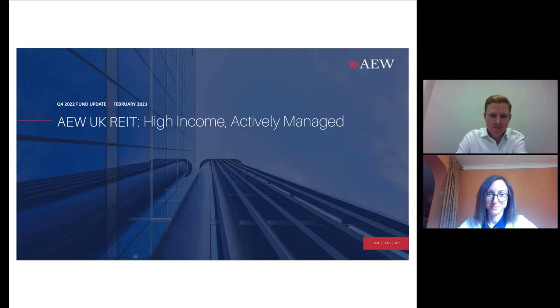Good afternoon, ladies and gentlemen, and welcome to the AEW UK REIT PLC investor presentation. Throughout this recorded presentation, investors will be in listen-only mode. Questions are encouraged and can be submitted at any time via the Q&A tab situated on the right-hand corner of your screen. Please simply type in your questions and press send. The company will review all questions submitted today and publish responses where appropriate.